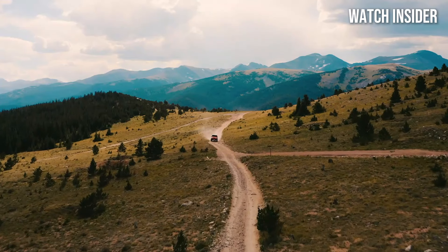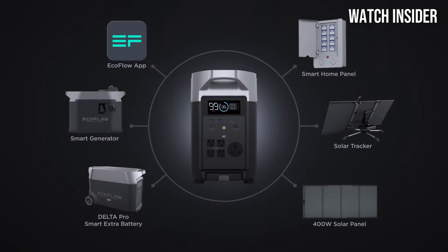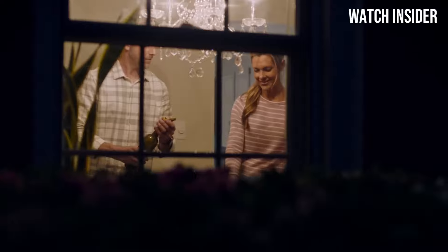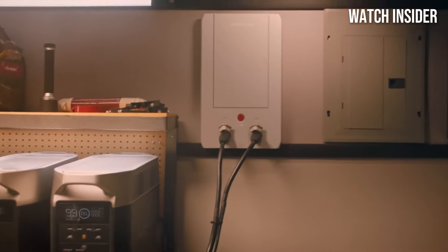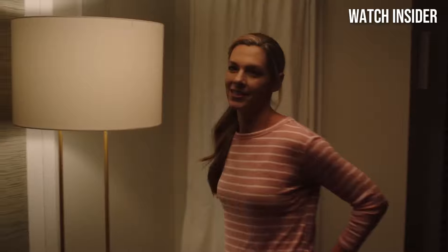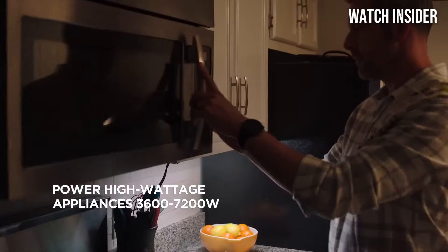Number 3: EcoFlow Delta Pro stands out as a game-changer for outdoor enthusiasts and emergency preparedness alike. After extensive testing and real-world usage, it's clear that this power station is not just a convenient gadget, but a robust, reliable energy source that delivers impressive performance. The Delta Pro boasts an astounding 3,600W output and can be expanded up to 25,000Wh with additional units, making it suitable for powering everything from small devices to heavy-duty appliances.